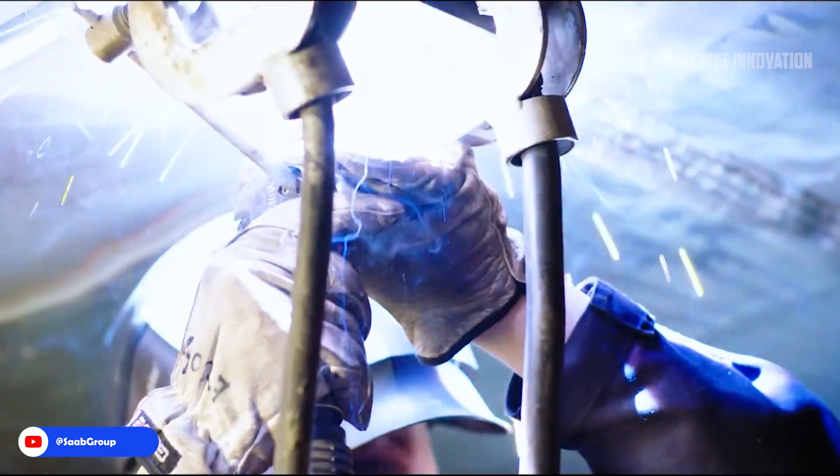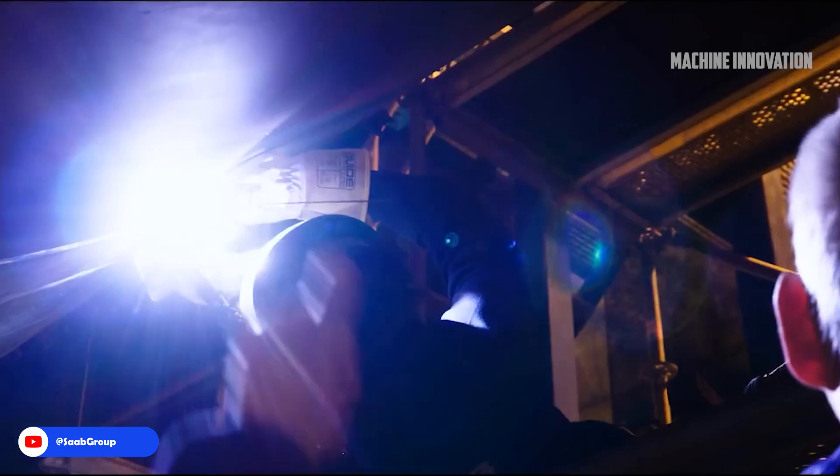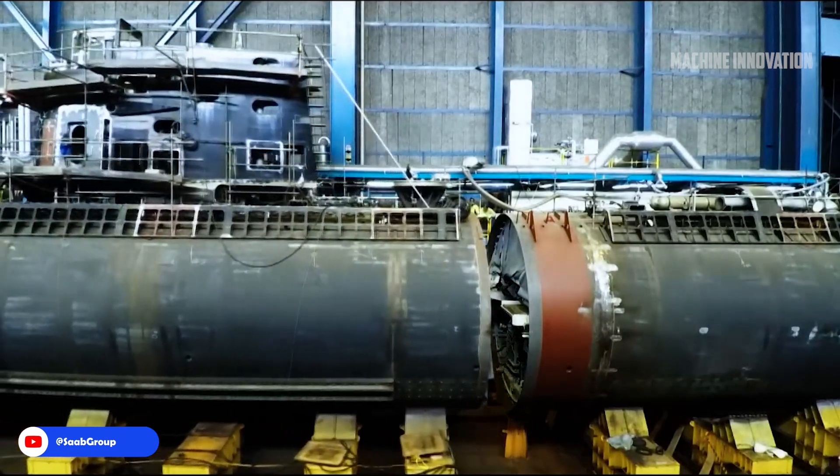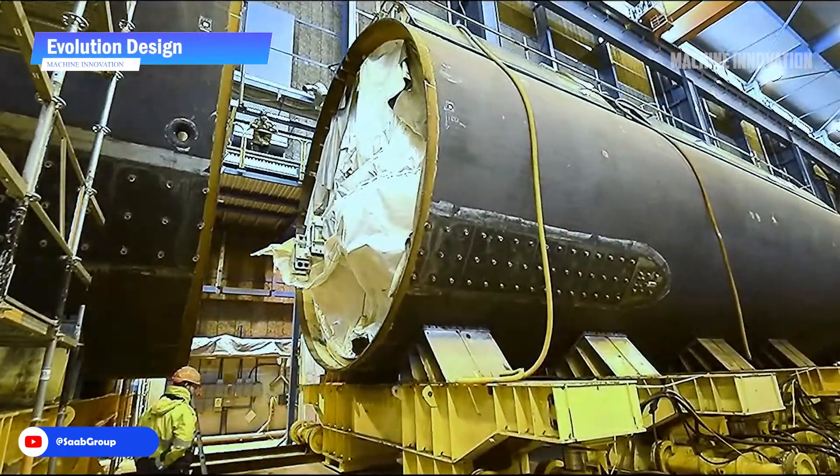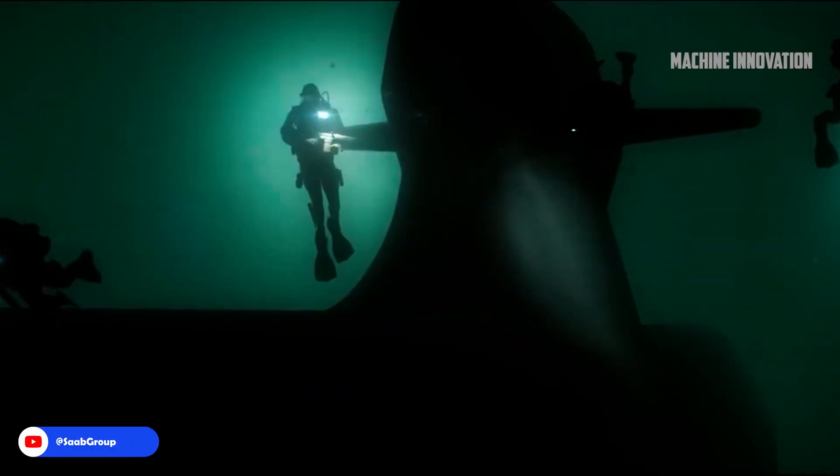Once the hull sections are prepared, they are welded together to form the main hull structure. The pressure hull of a typical submarine consists of about five main sections, each designed to withstand the immense pressures encountered at great depths.